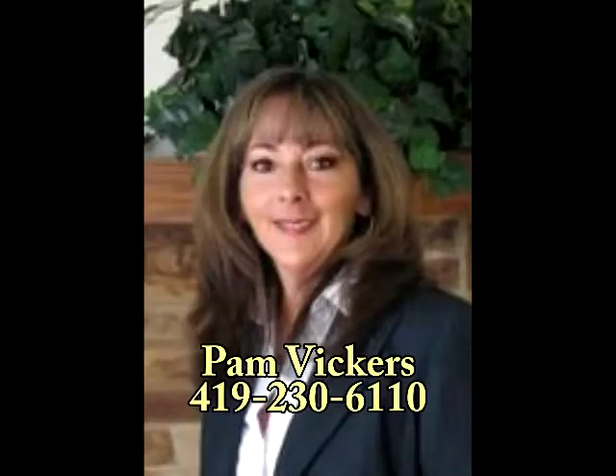To find out how you can become the owner of this great home, contact Pam Vickers at 419-230-6110.